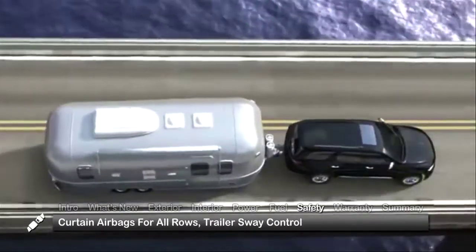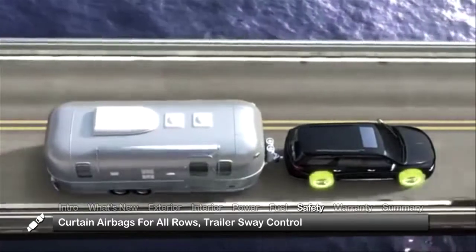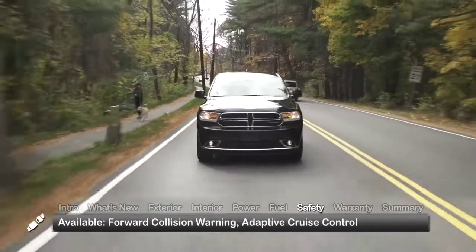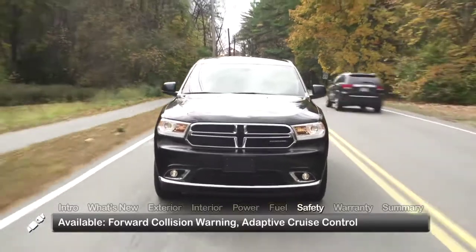Standard safety features on the 2015 Durango include curtain airbags for all three rows and trailer sway control. Forward collision warning and adaptive cruise control are available.